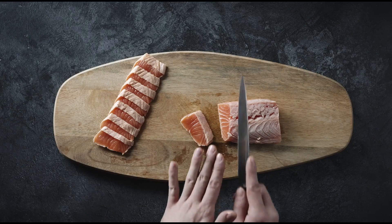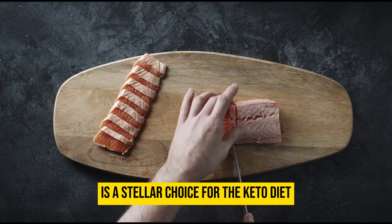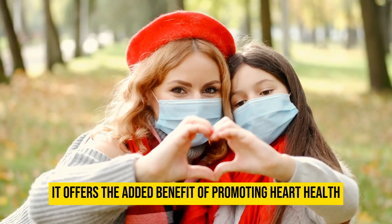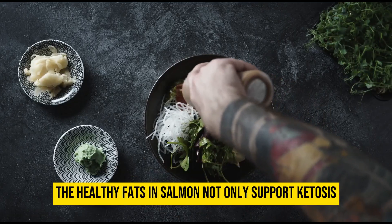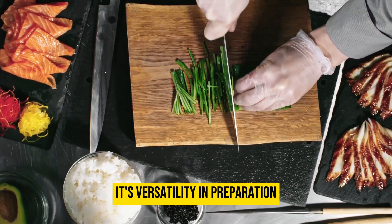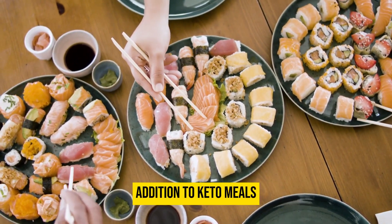Salmon, with its omega-3 fatty acid richness, is a stellar choice for the keto diet. While being a superb protein source, it offers the added benefit of promoting heart health and reducing inflammation. The healthy fats in salmon not only support ketosis, but also contribute to cognitive well-being and overall vitality. Its versatility in preparation, from grilling to baking, makes salmon an enjoyable and healthful addition to keto meals.